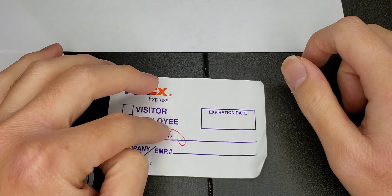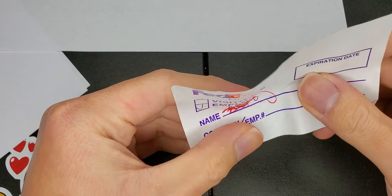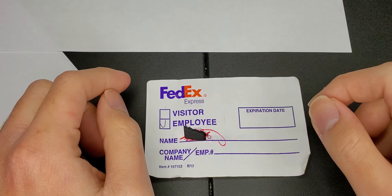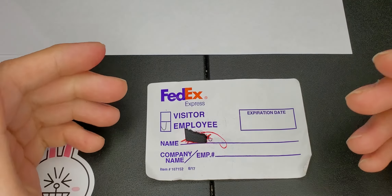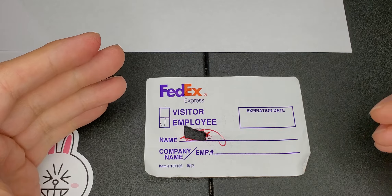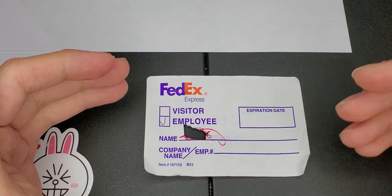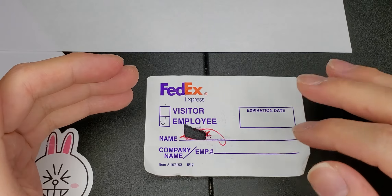I'm gonna give you a quick overview of what happened on the first day of working for FedEx. Basically on the first day you come in, they're pretty much fast-paced. The manager doesn't really sit you down and start talking to you for a long time. They come up and say, hey, pick up a visitor badge, sign in, come back in, and they take you to the back room.